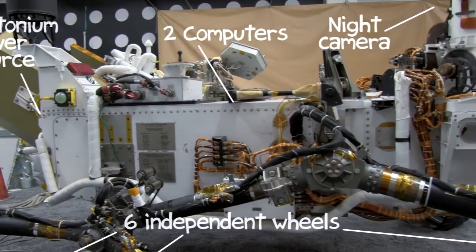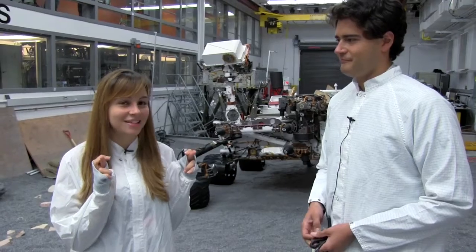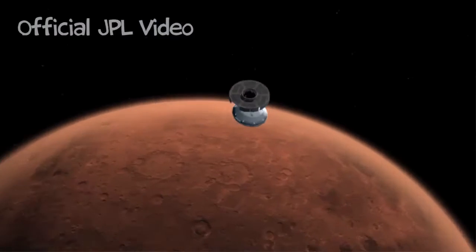Behind us is an actual replica with all working parts of Curiosity, which will be — knock on wood — landing August 5th successfully on Mars, taking us to the next level of science.